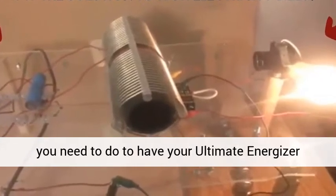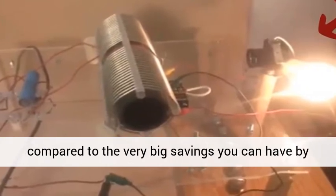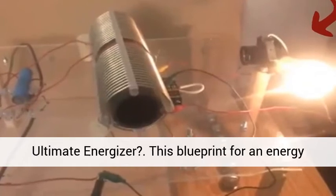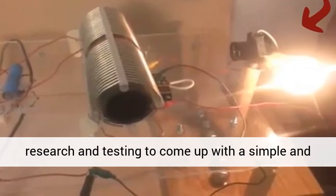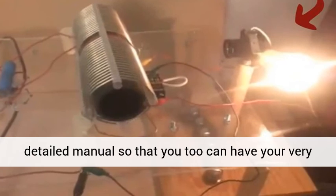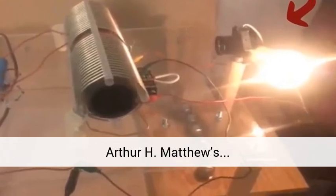There is very little spending that you need to do to have your Ultimate Energizer, compared to the very big savings you can have by using safe and clean energy. This blueprint for an energy source was made by Stephen Perkins after months of research and testing, to come up with a simple and detailed manual so that you too can have your very own power source. This energy source was based on Arthur H. Matthews.